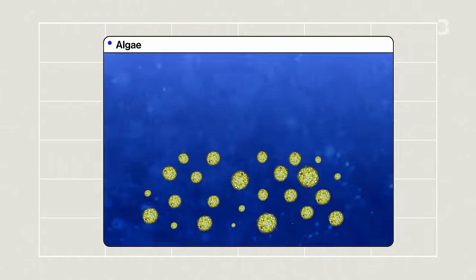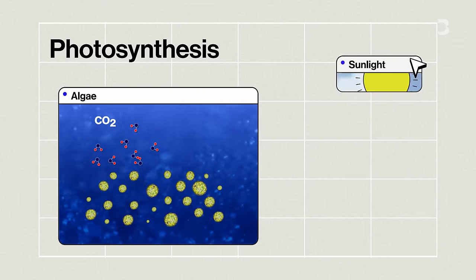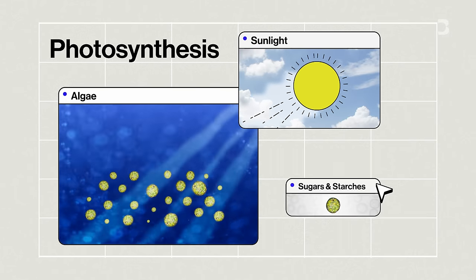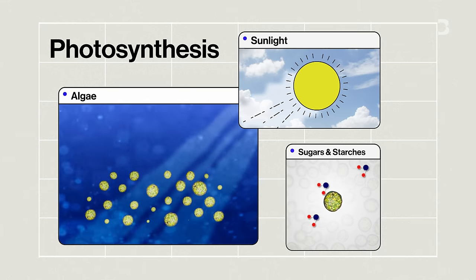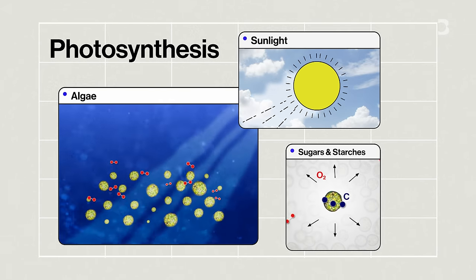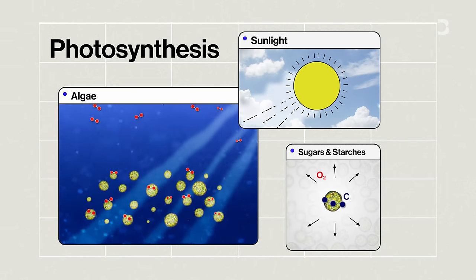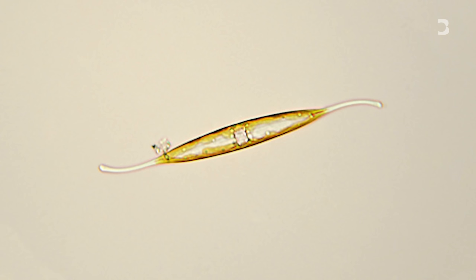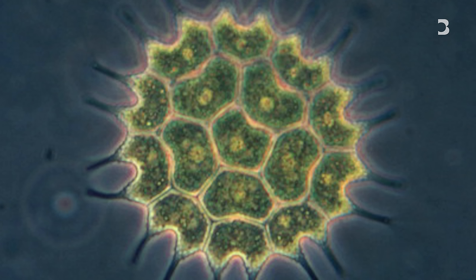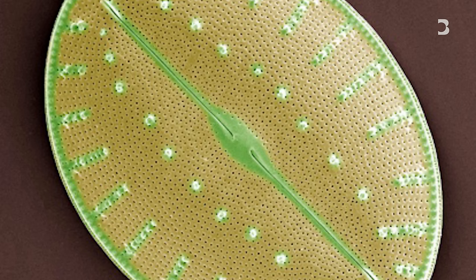Algae are plants — they photosynthesize, which means they take carbon dioxide and sunlight and turn it into sugars, starches, cellulose, and bodily functions, and in the process they release oxygen. That carbon is then embedded in the biomass in the cells. Thanks to photosynthesis, algae are another way the ocean absorbs CO2, and there are hundreds of thousands of different kinds of them.